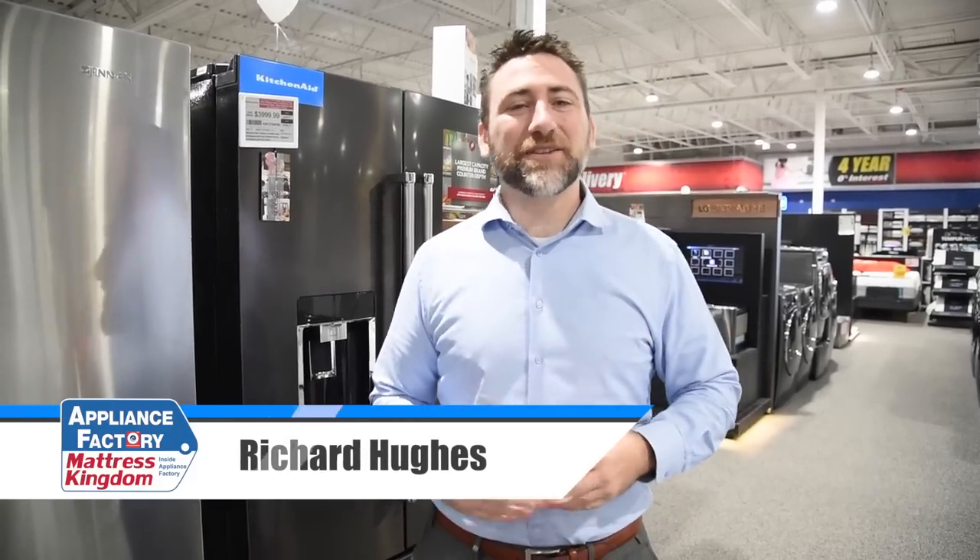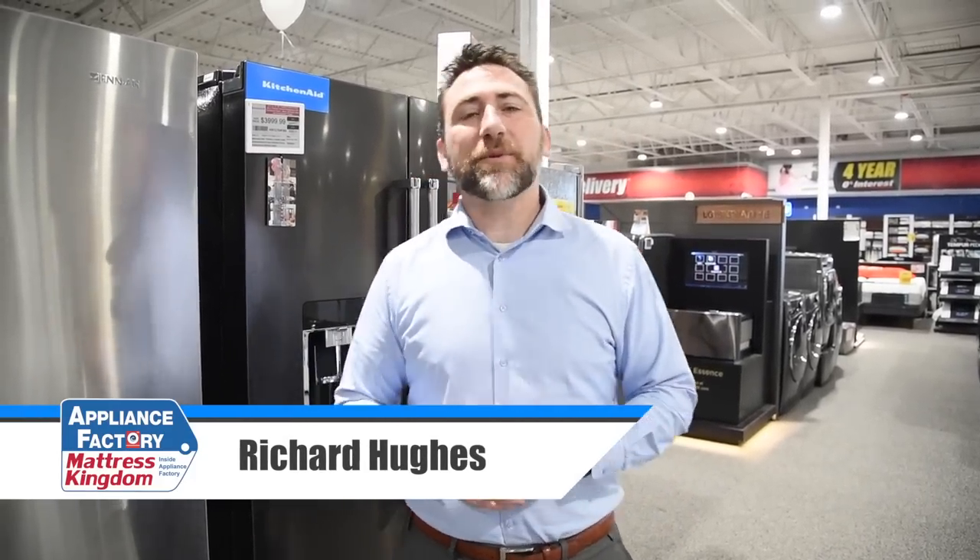Welcome to Appliance Factory Reviews. As always, I'm your host, Richard Hughes. Today, we're going to be taking a look at the top five fridges of 2019.